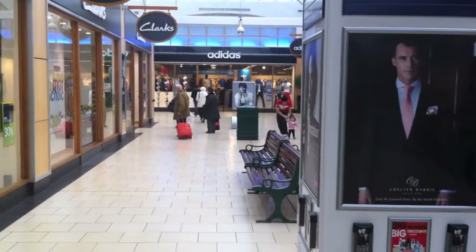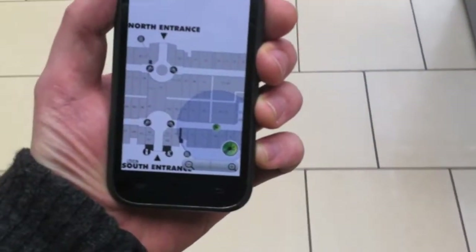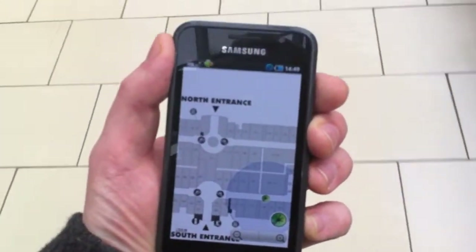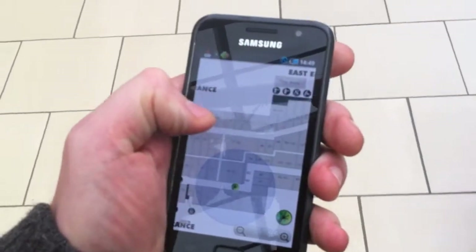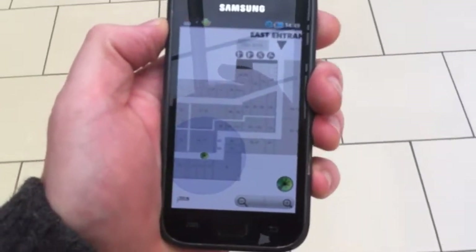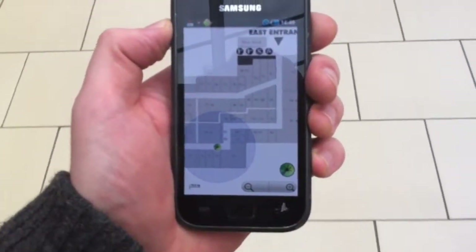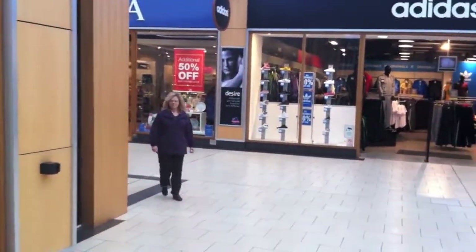So I'll go a bit further down. When we get to Adidas it bends around to the left and then to the right, so I'll see how it copes with that. Just scroll around a bit. So it's tracking me quite well really — jerks around a little bit but on the whole it's good. Ok so we're at Adidas now, we're going to go around the corner to the left.